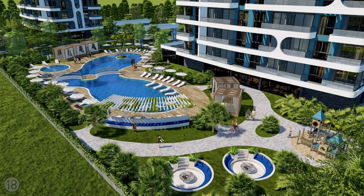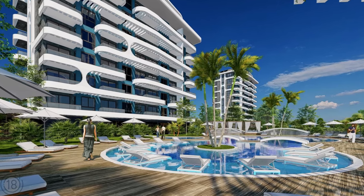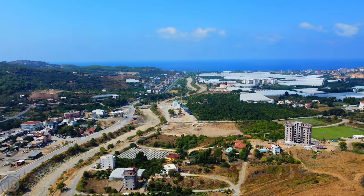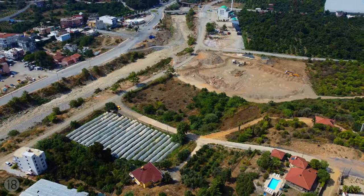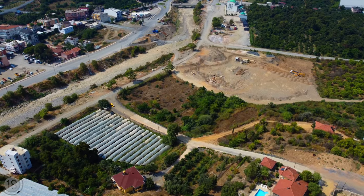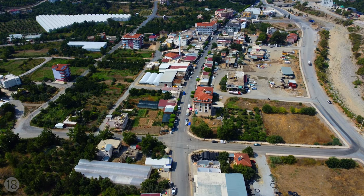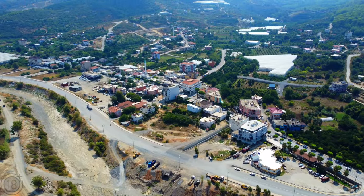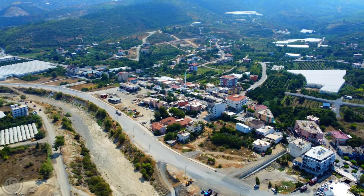This modern and stylish complex is perfect for those who always are a few steps ahead of everything and everyone. The distance to the Mediterranean Sea from here is 2 kilometers, and there will be a beach transfer service especially for residents of the complex. The closest store is just 300 meters away. This residential complex will be ready for occupancy in August 2024.